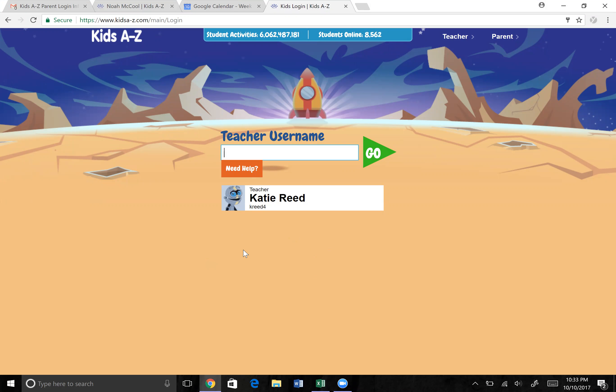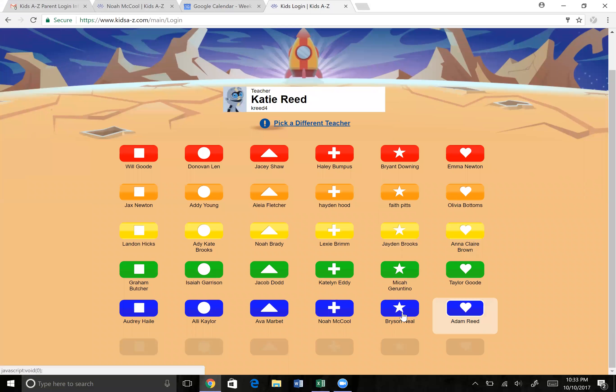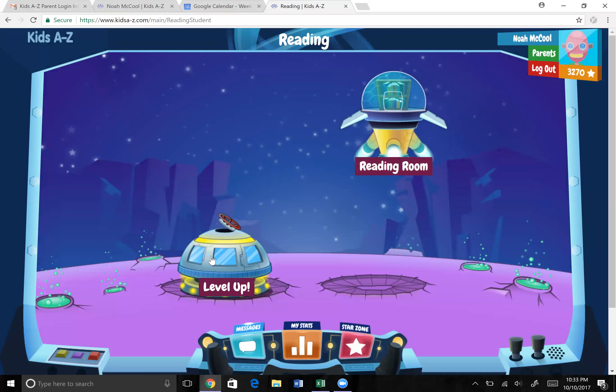So the first thing I did was I went to kidsa-z.com — you can see right here — and I'm searching the teacher's name, which is kreed4. You choose Go and it comes up with all of the students' names, so I'm choosing my son, and then enter their password. You'll have to ask them what their password is.